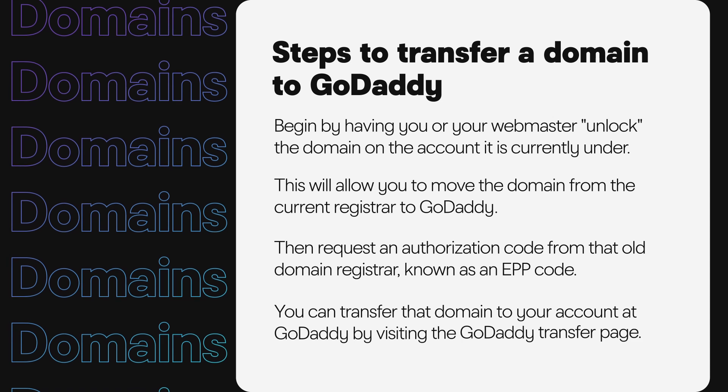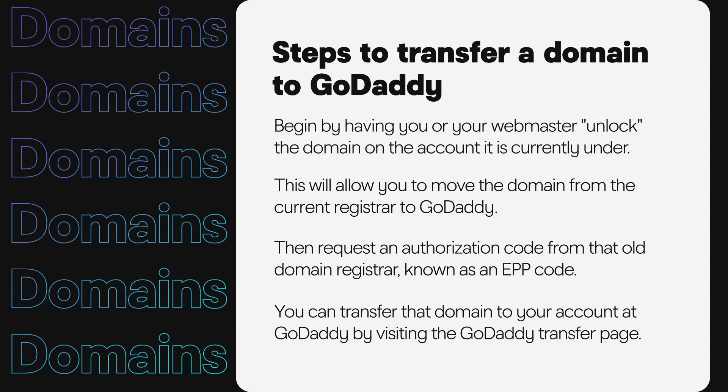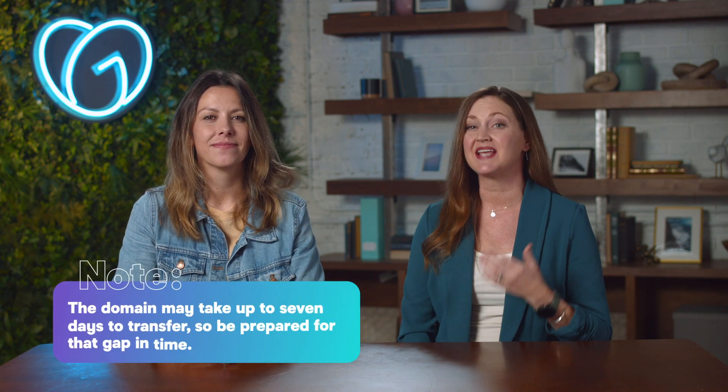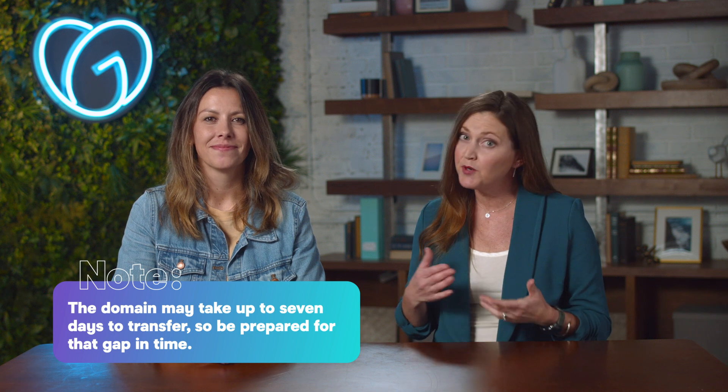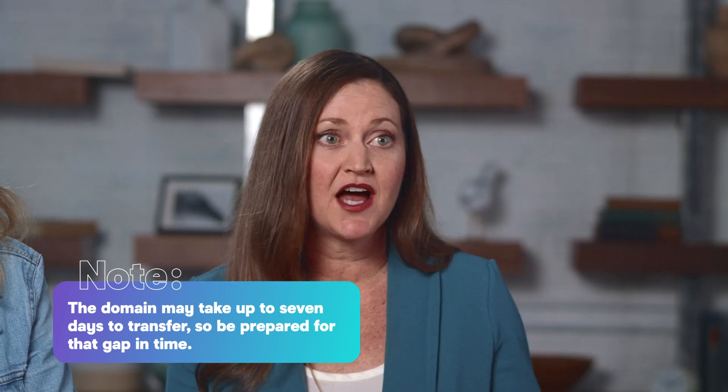This EPP code will be emailed to the address on that old domain registrar account. Once the domain is unlocked and you have the code, transfer the domain to your GoDaddy account by visiting godaddy.com/domains/domain-transfer. You'll be prompted to enter the EPP code, and GoDaddy will take over from there. The domain may take up to seven days to transfer, but you shouldn't experience downtime as all domain settings should carry over.